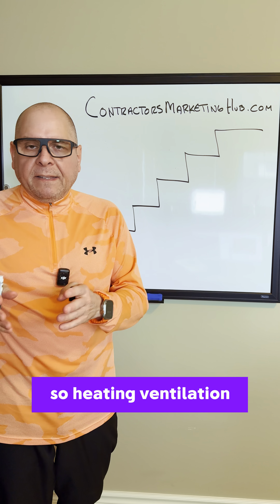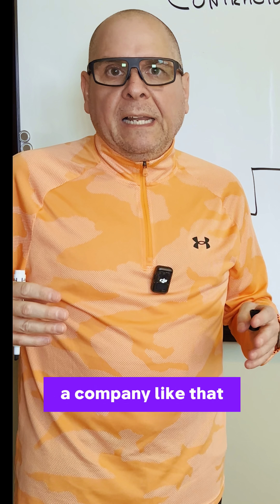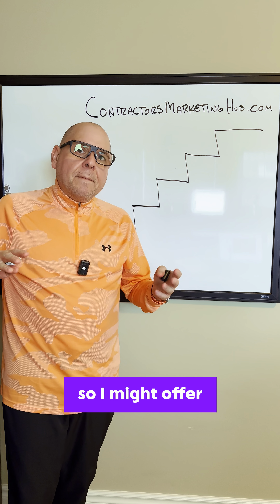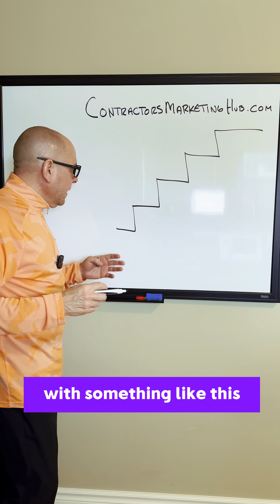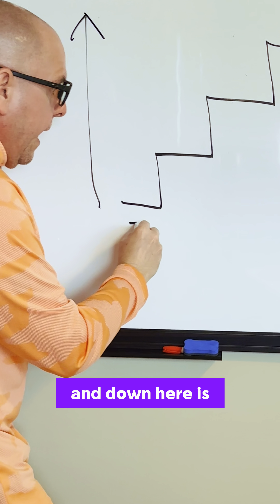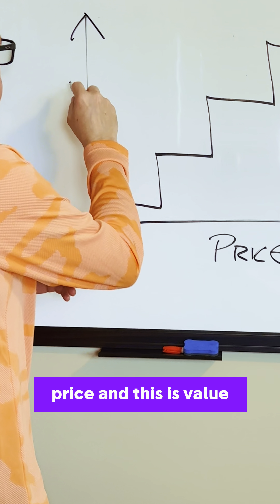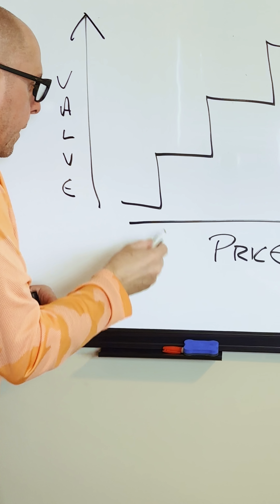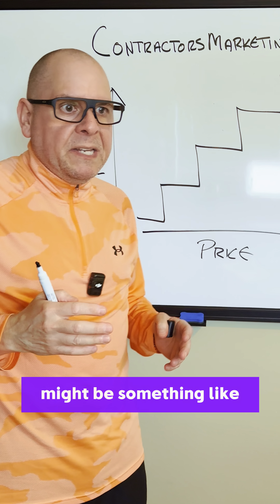So heating, ventilation, air conditioning. What I would do if I owned a company like that is I want conversations with potential customers. So I might offer and start the process with something like this. Let's say that this is value and down here is pricing.